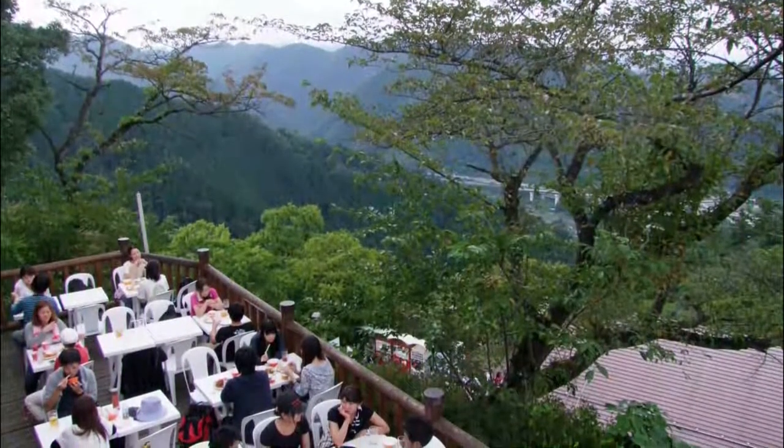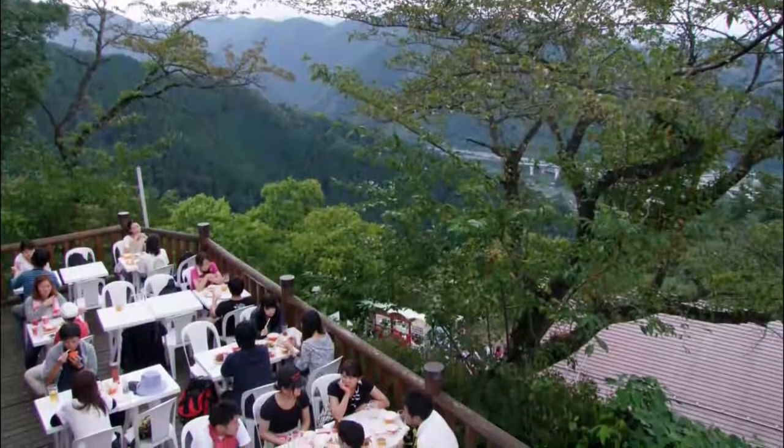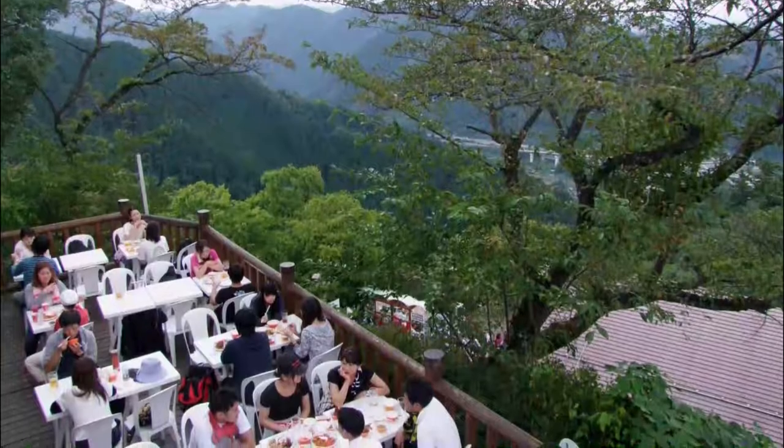I went there on Friday — still crowded. Everything had to wait in line. I waited 45 minutes just to ride the cable car.